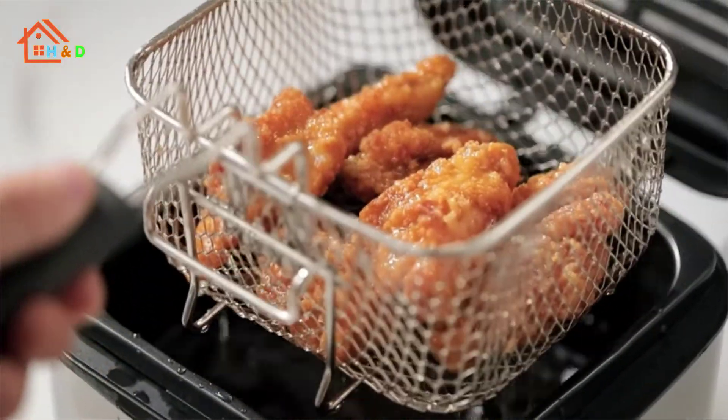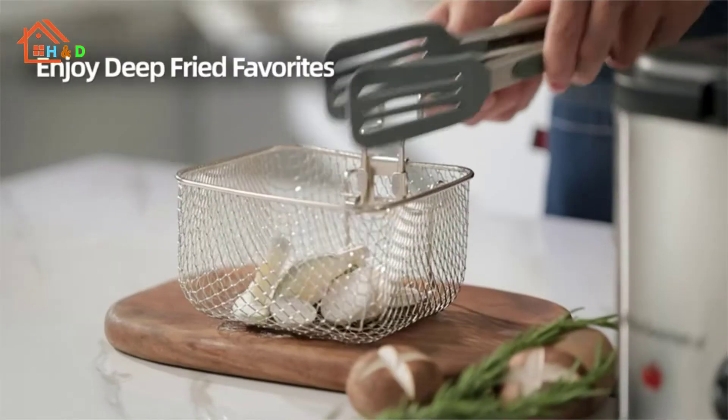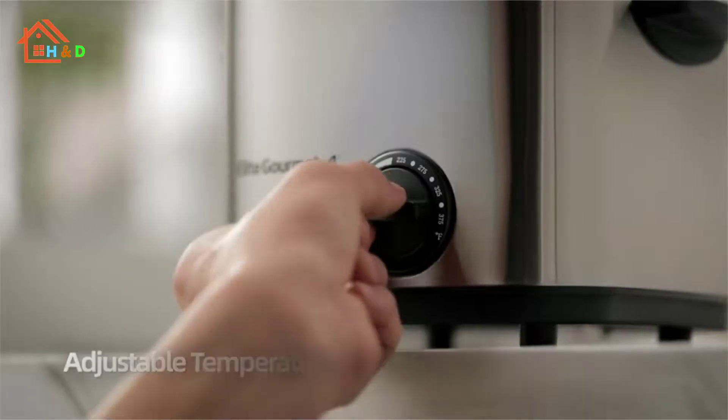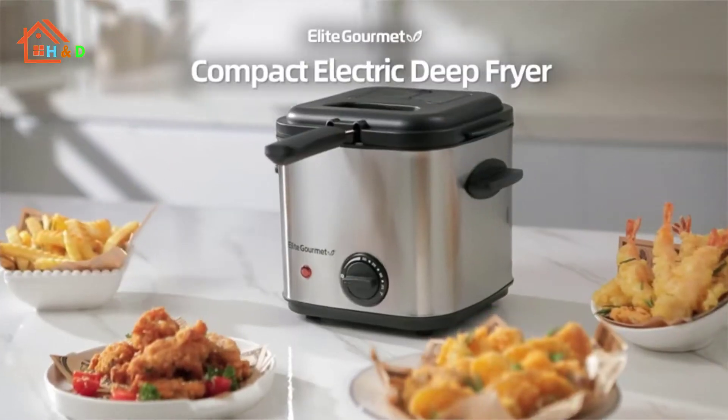There are tons of deep fryers available in the market, so making the right choice is quite difficult. To make your choice easier, here we welcome you to the latest and top selection of 15 best deep fryers. Let's start.